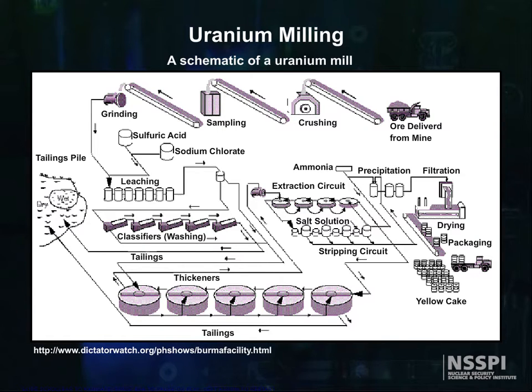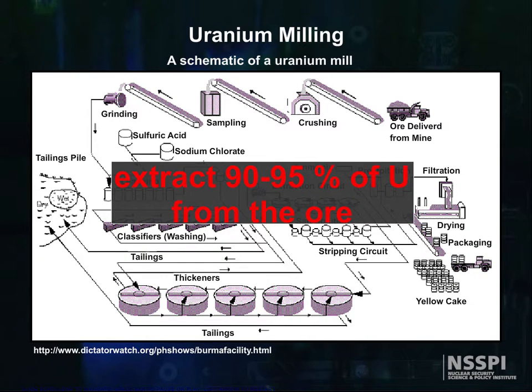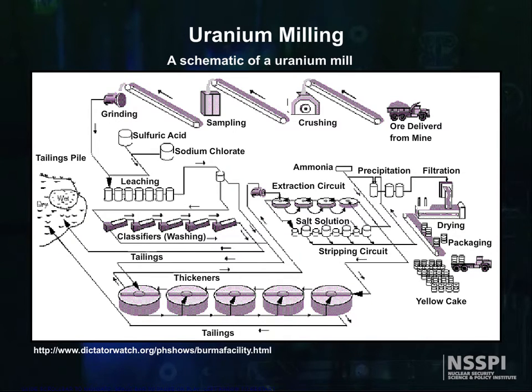Those constituents include vanadium, selenium, iron, lead, and arsenic. Conventional mills extract 90 to 95 percent of the uranium from the ore. Mills are typically located in areas of low population, and they process ores from mines within 30 miles of the mill.